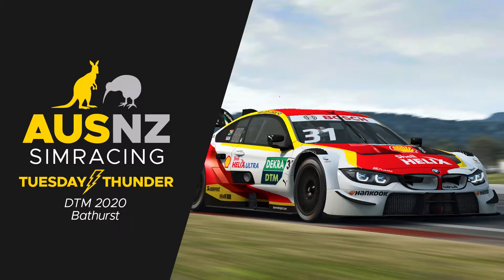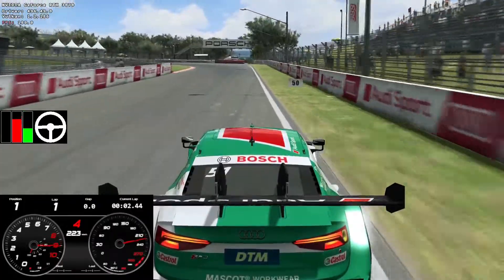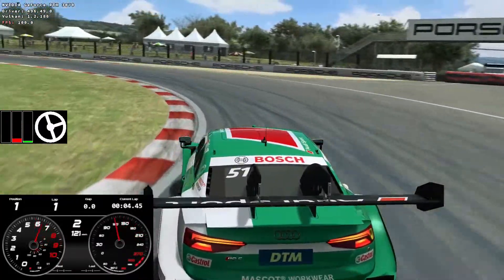Hello and welcome to another Tuesday Thunder playthrough with me, Ranger Rover. This time we are in the DTM 2020s at Bathurst.